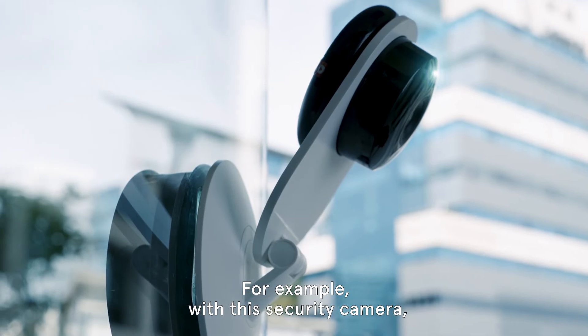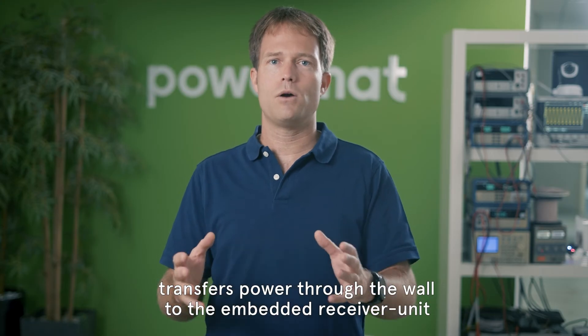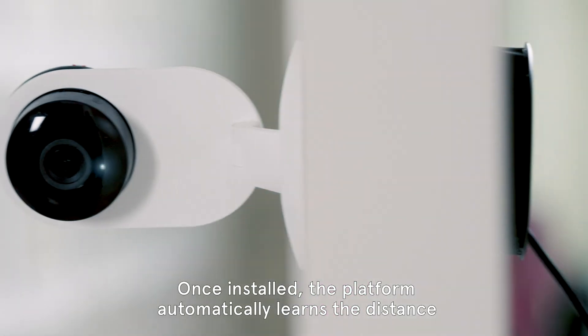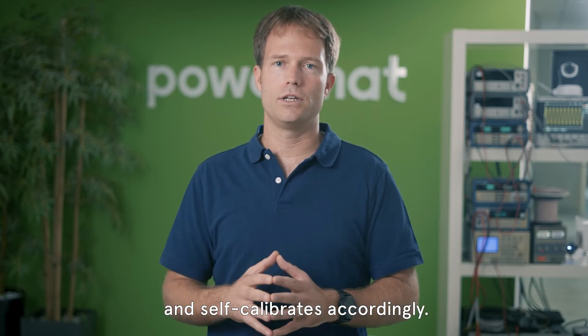For example, with this security camera, the transmitter unit installed indoors transfers power through the wall to the embedded receiver unit inside the camera. Once installed, the platform automatically learns the distance between the receiver and transmitter and self-calibrates accordingly.